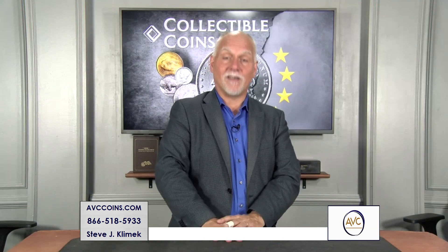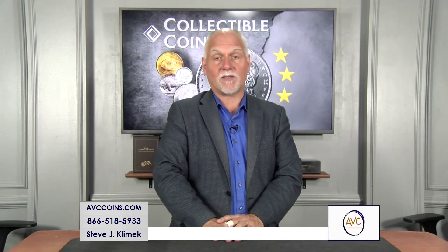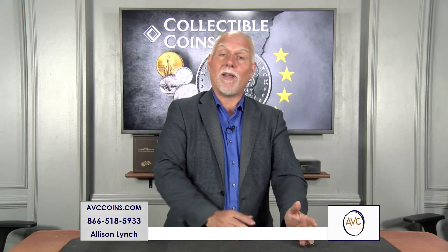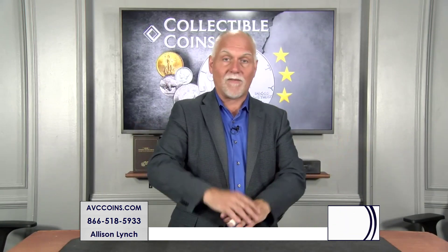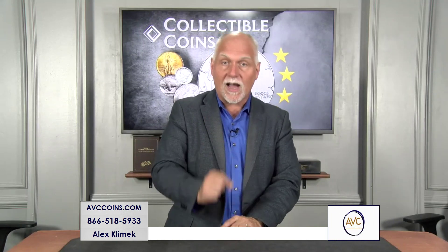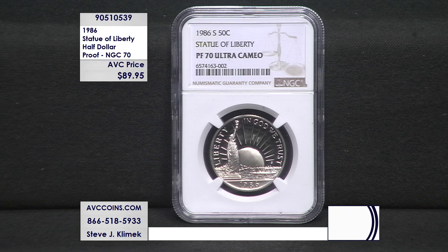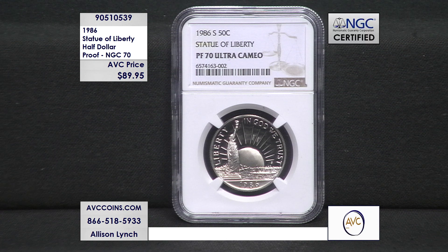When I first started talking about coins on TV, three decades plus ago, I had a lot of hair. And from that point to this point, still loving what I'm doing. But through all that time, this is the first time I've been able to talk about this next piece — and it's not because it wasn't available. It's because it wasn't certified this nice.